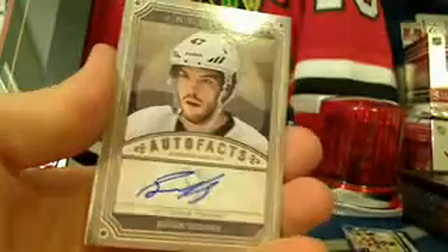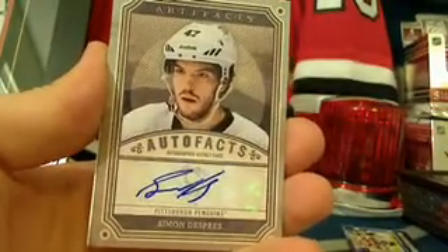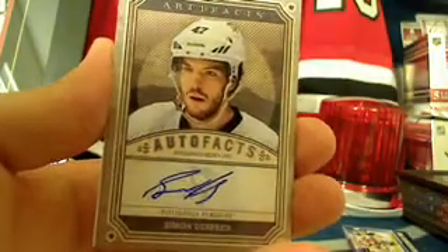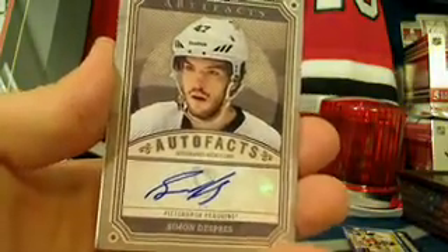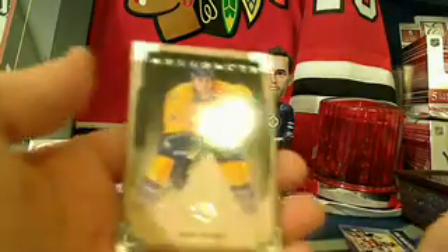Nice Pekka Rinne hit. Paul Coffey, Gabriel Landeskog, and then for the Pittsburgh Penguins we've got a Simon Despres auto-facts card going to James Mack and the Pittsburgh Penguins. Also pulled: NHL Game Center Live spacer and Shea Weber from Team Canada on the back.